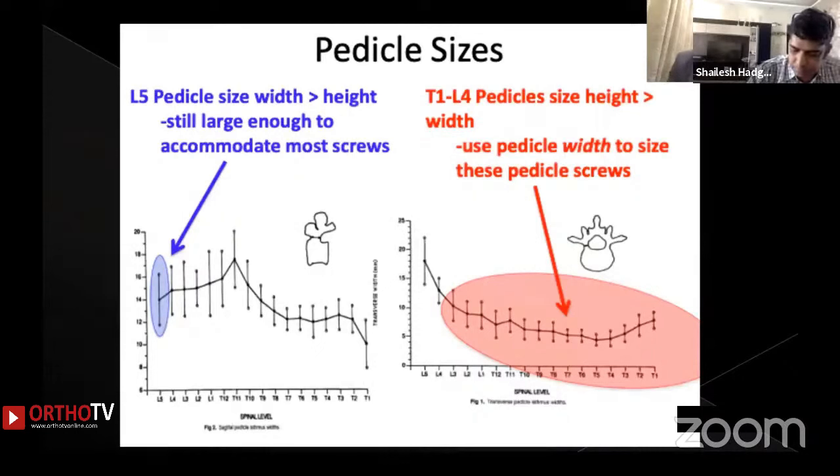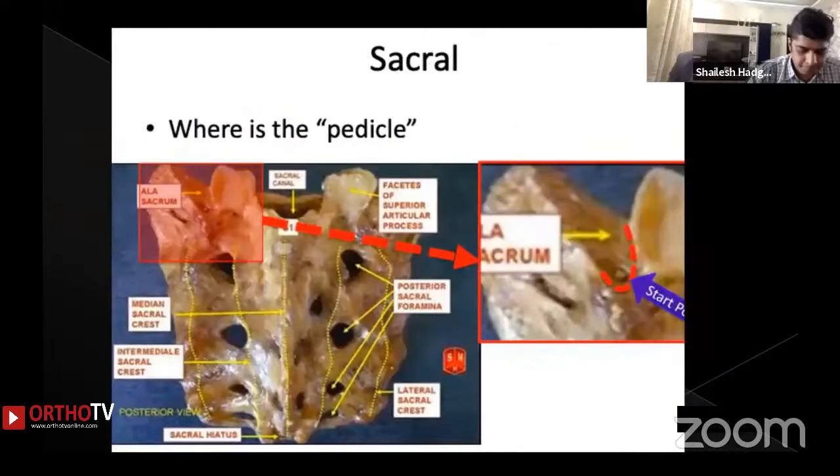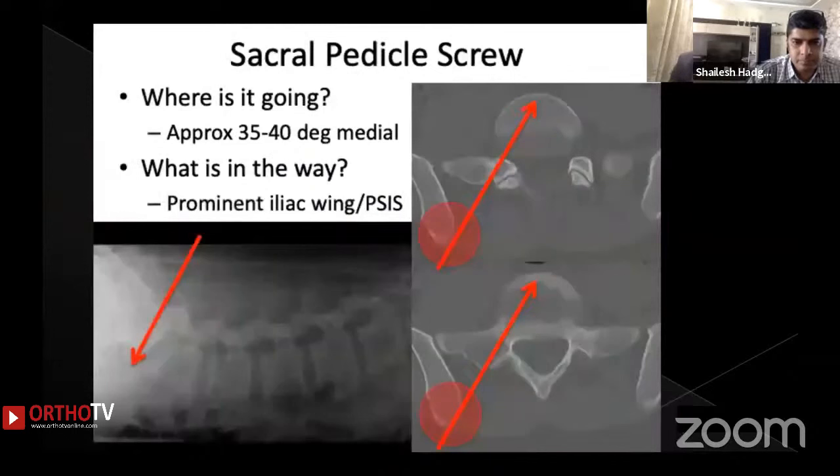You also need to have a picture of the size of pedicles in the sagittal and coronal directions. Coming to the sacral area, the sacral entry points and the direction of the sacral screw are well known. Achieving a tricortical purchase in the sacral screw is very important, as sacral screws go in approximately 35 to 40 degrees of medial direction.